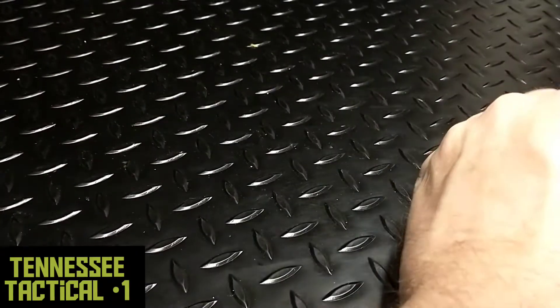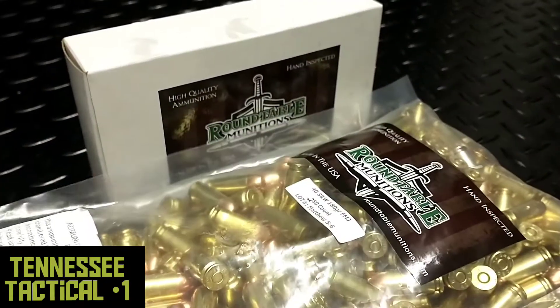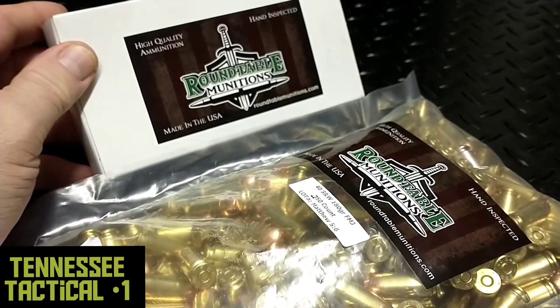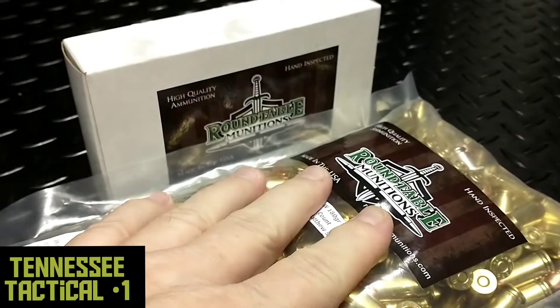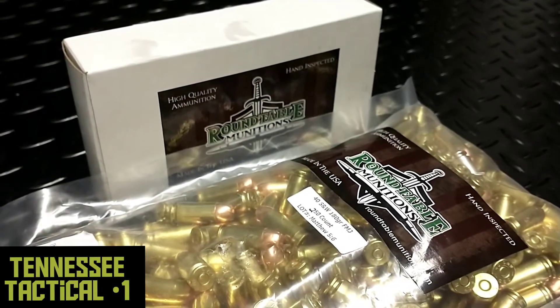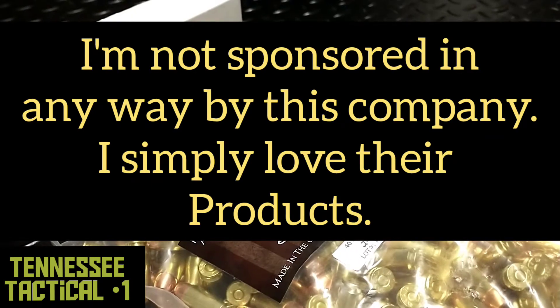An order I've been looking for is finally here, and I want to do a little spotlight on this company. What I've got here is some .45 ACP and some .40 caliber Smith & Wesson, and I want to get into a spotlight on Roundtable Munitions.